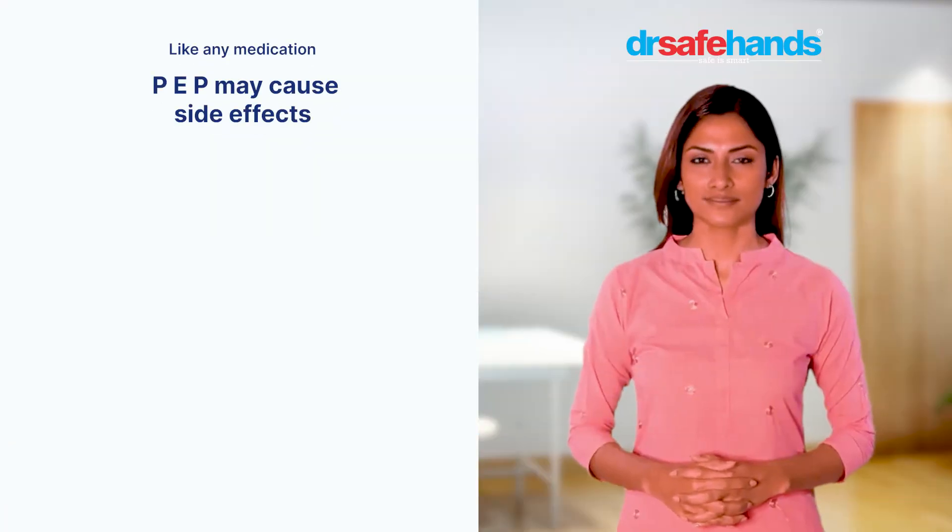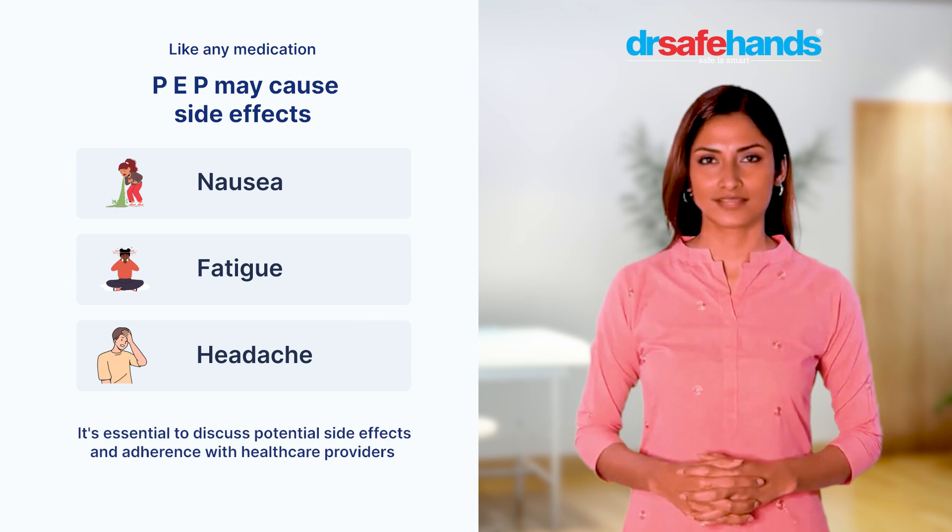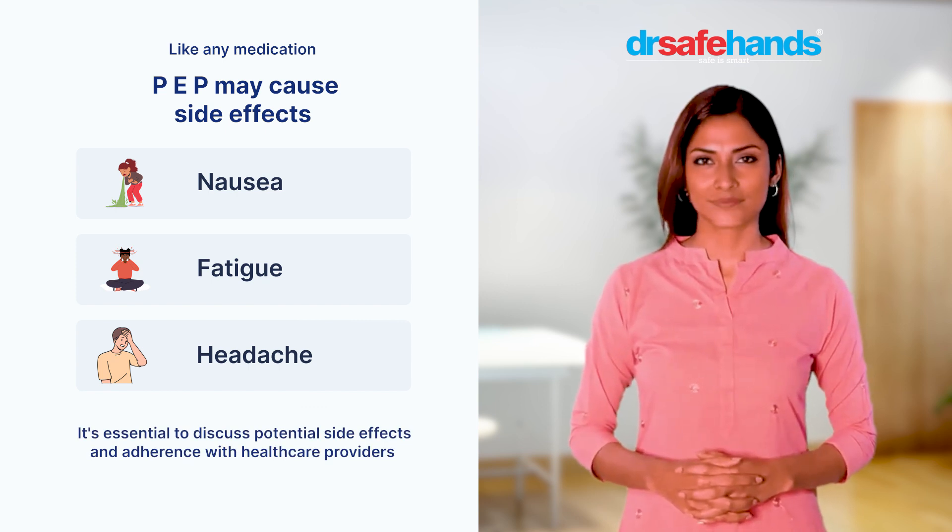Like any medication, PEP may cause side effects such as nausea, fatigue, and headache. It's essential to discuss potential side effects and adherence with healthcare providers.